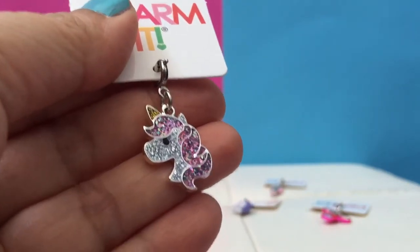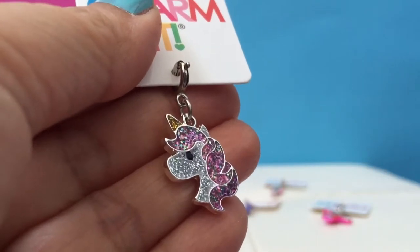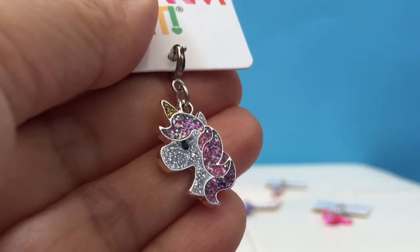It's a unicorn! This one's super glittery too. Look at the colors — it's pink, white, and golden.